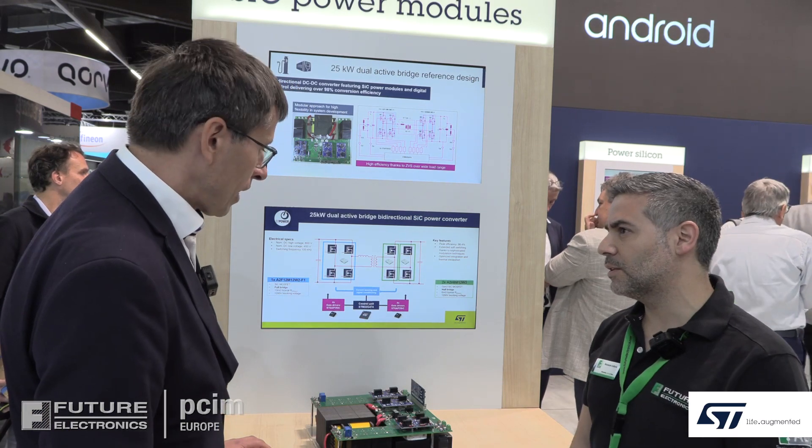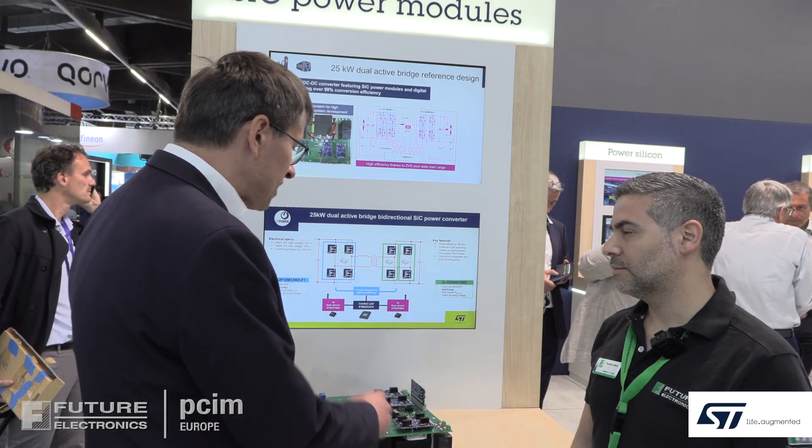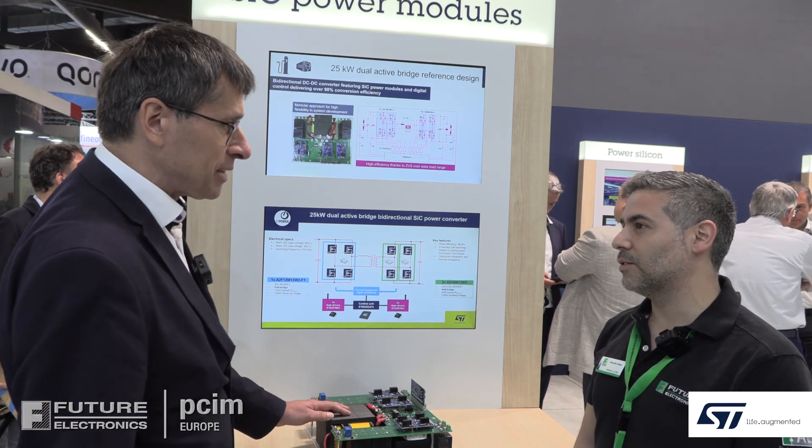And what kind of efficiency do you get with this board? We are approaching 97 to 98 percent roughly with this solution.